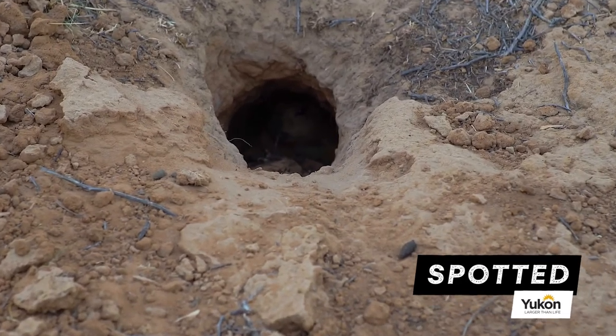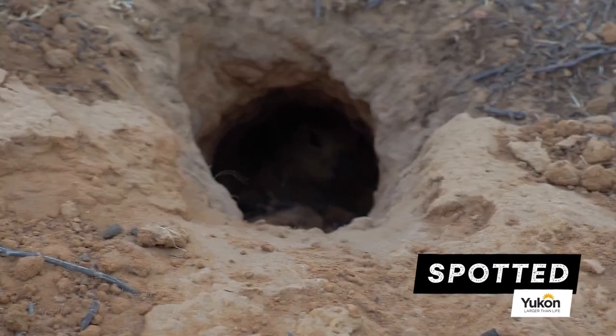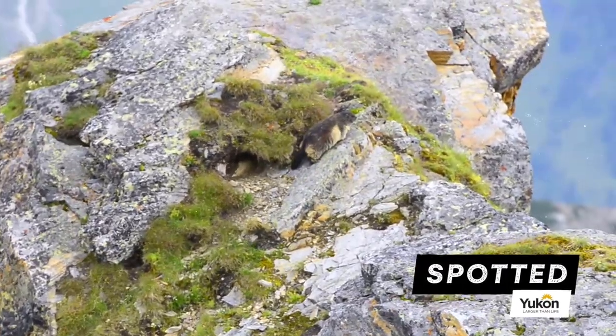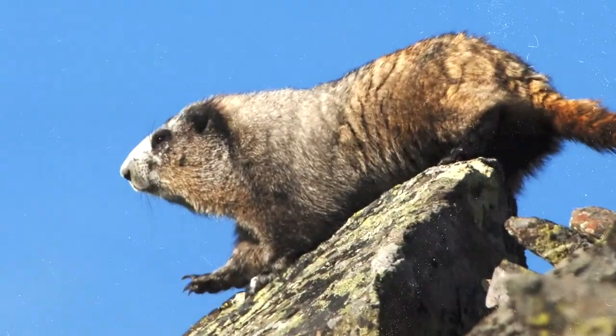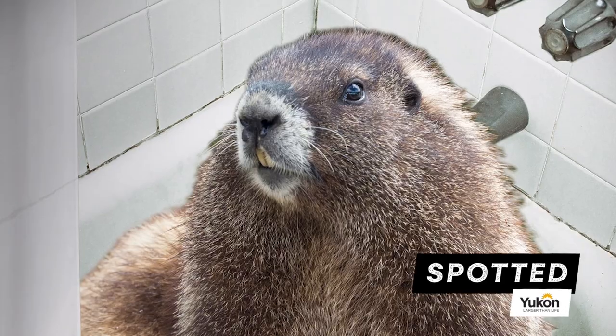So now that you know where hoary marmots are hiding most of the year, how do you spot them when they're not sleeping in a hole? Simply going for a hike in an alpine area on a sunny day usually does the trick. Keno Hill is a great place for spotting marmots soaking up the sun. But if you can't see them, just listen for their famous, horrifying, blood-curdling scream.